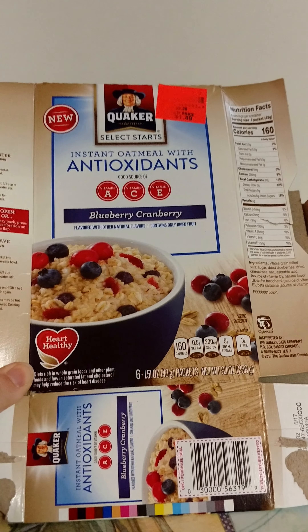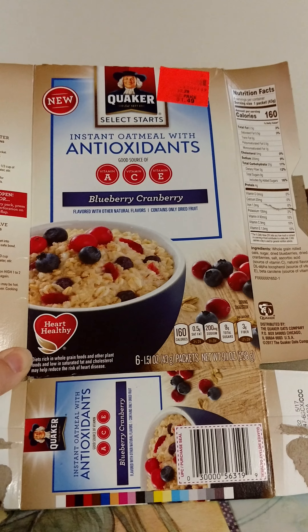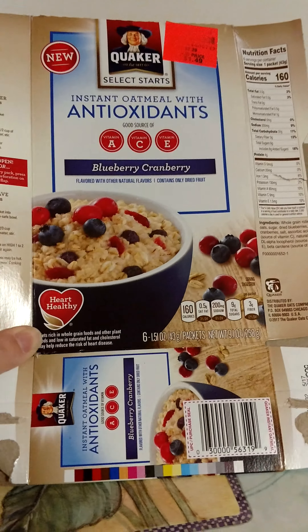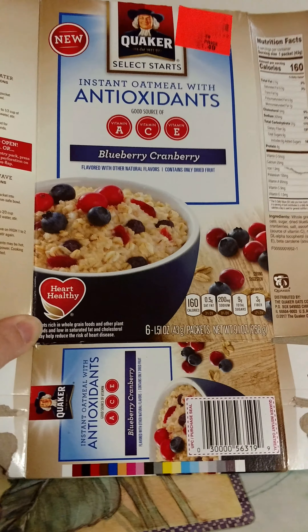Next, we went through an oatmeal from Quaker Oats — the Blueberry Cranberry. Loved this one. Got it at Ollie's for $1.49. It was really good, and if I found it again I would definitely get it again.